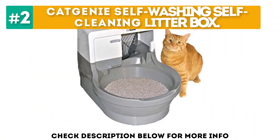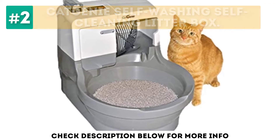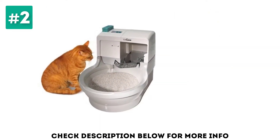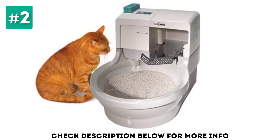At number 2, the Cat Genie Self-Washing Self-Cleaning Litter Box. If you're looking for a litter box most similar to a true toilet bowl, the Cat Genie Self-Washing Self-Flushing Cat Box is the product for you. This innovative automatic unit does everything by itself, including flushing the waste away, washing and drying itself.